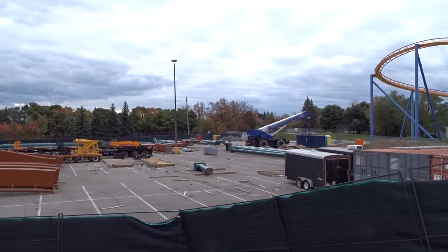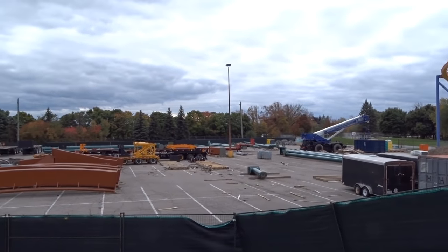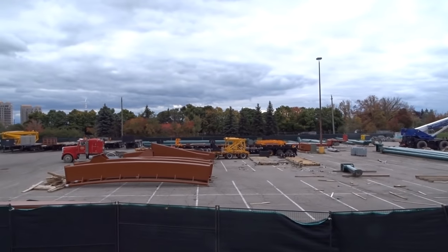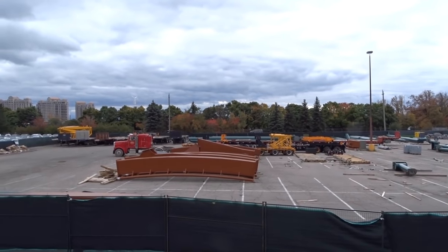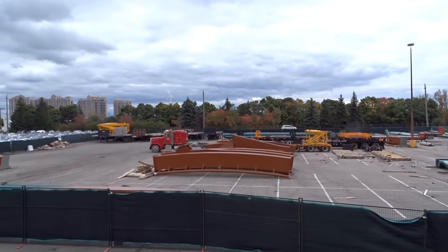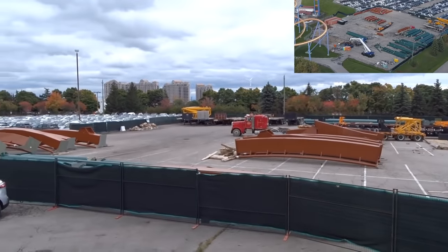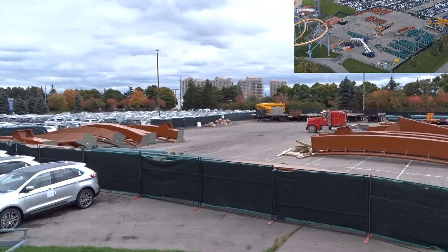So I was at the park today, obviously from this footage, and not too much has been going on but there is a lot to showcase about what's about to happen. It is still an interesting update. If you can't tell from the screen right here, you can tell that the immelman loop has arrived.